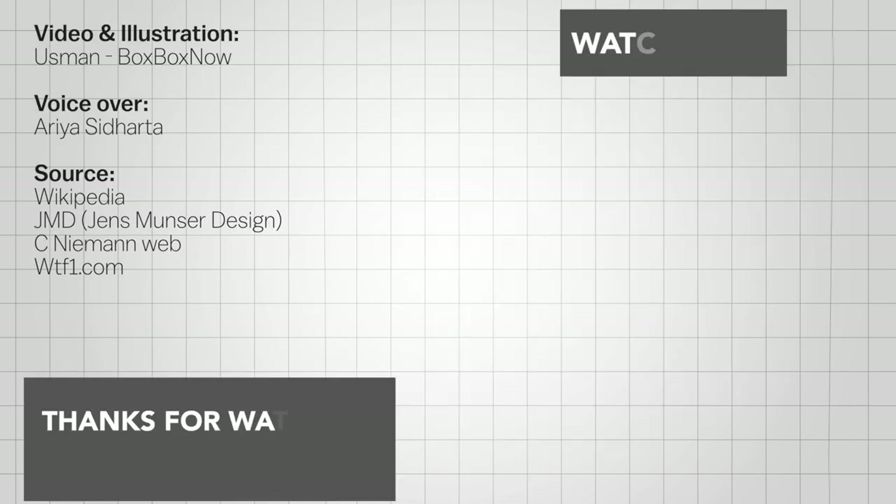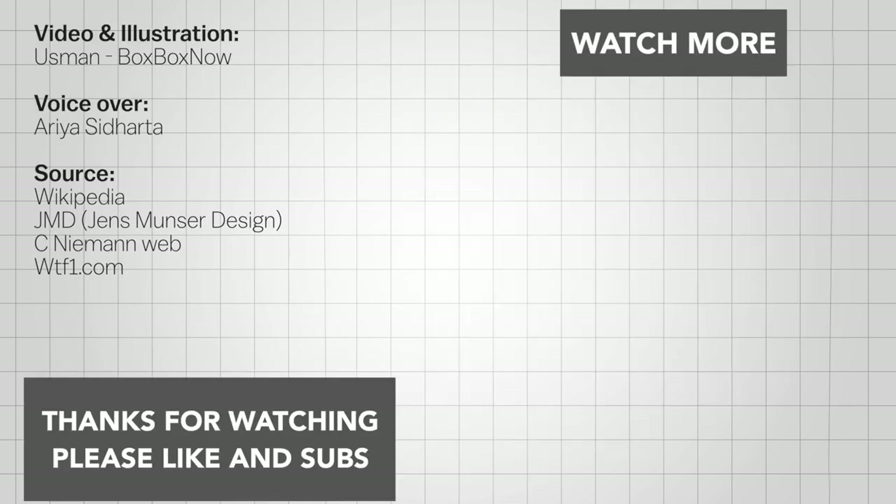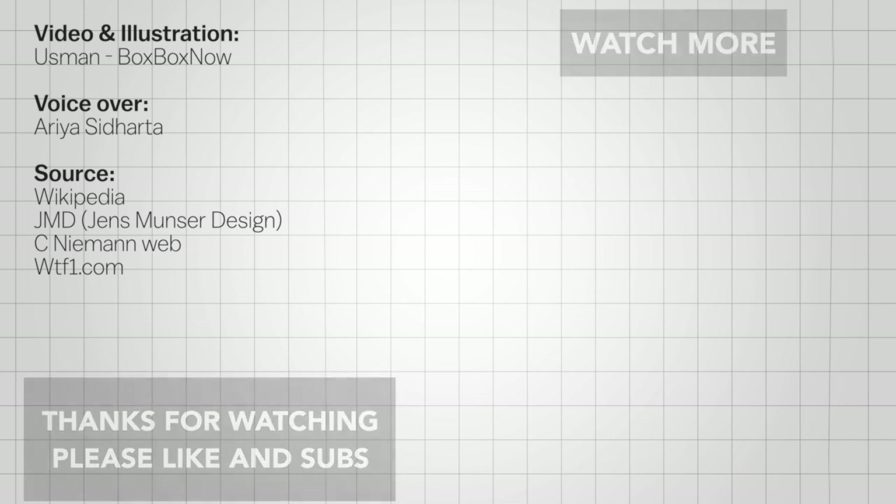If you enjoyed this video, be sure to subscribe to our channel, BoxBoxNow. We make some amazing F1 content that we're sure you'll enjoy. And maybe let us know which ones are your favorites in the comments section below. Until next time.